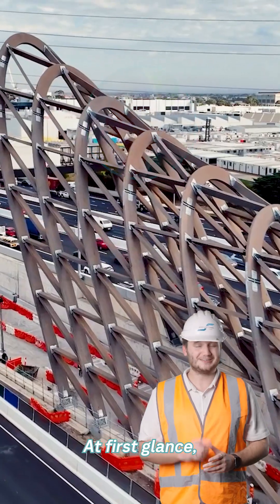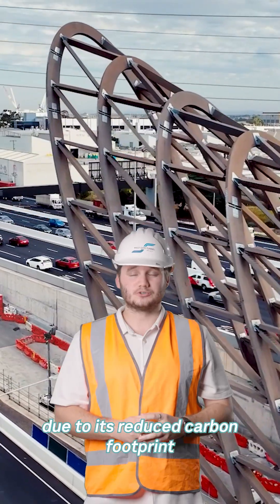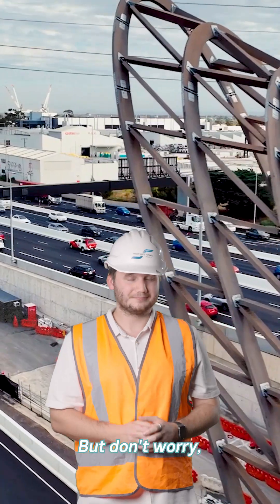At first glance, you might think that we've used steel on the design. However, we've used sustainable timber due to its reduced carbon footprint over steel and concrete. But don't worry, it's just as strong.